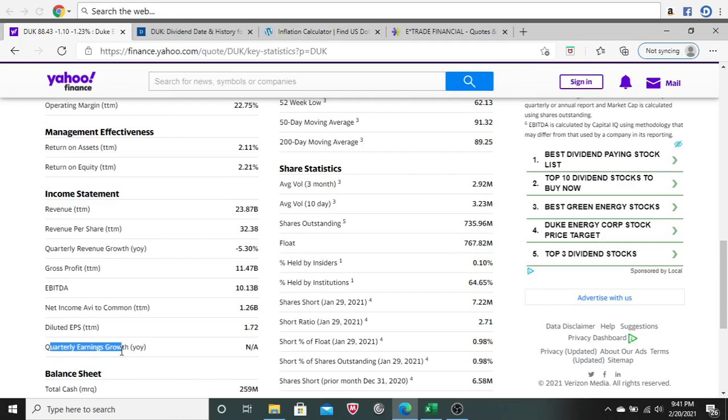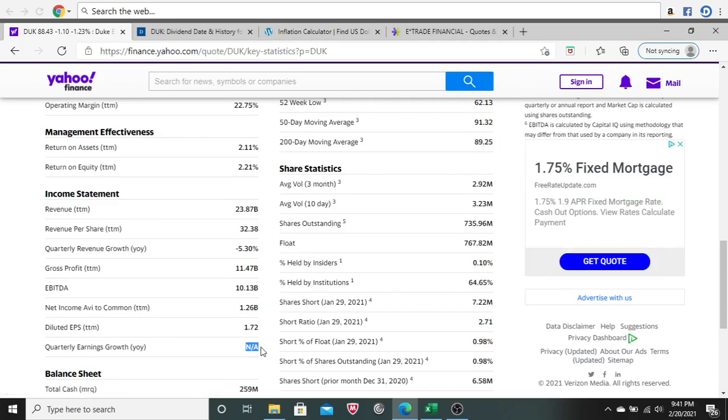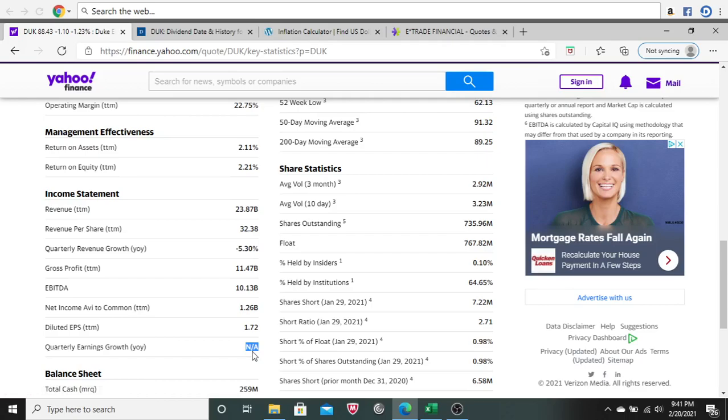Next is quarterly earnings growth, also year over year. It says not applicable, and I'm not really sure why, because earnings — another name for profit — should be comparable between Q4 2020 and Q4 2019. Just like with revenue growth, you'd want to see a positive percentage here, even a small 2% or 3%. I don't like it when Yahoo Finance shows not applicable.